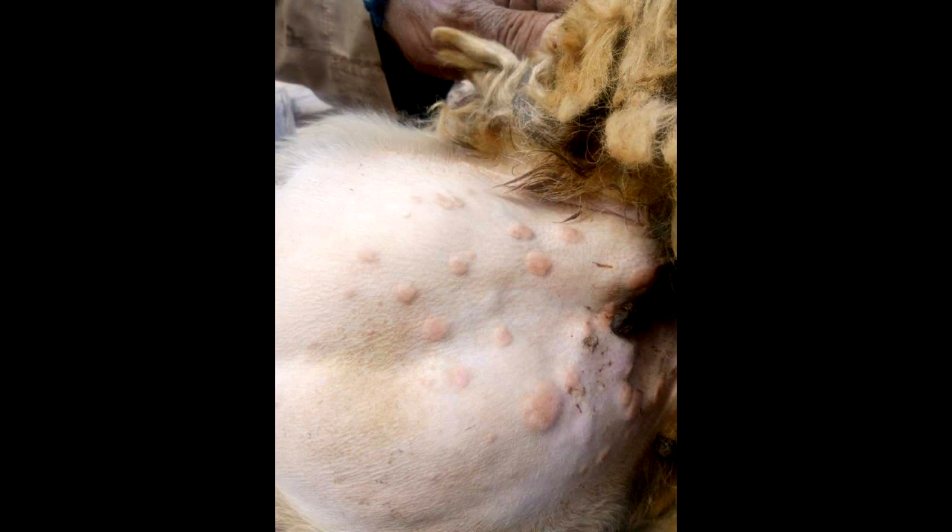It has been suggested that transmission may be airborne, may occur by direct contact with lesions, or mechanically by biting insects.